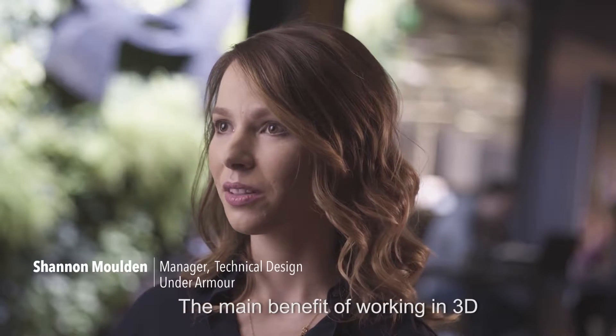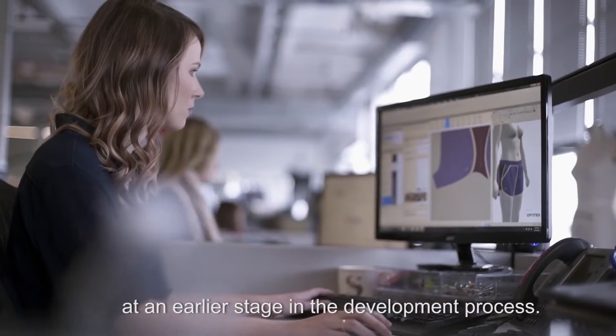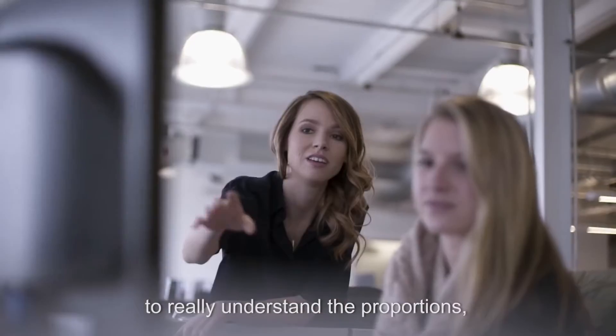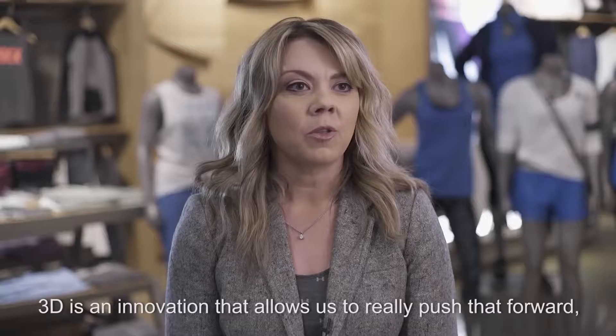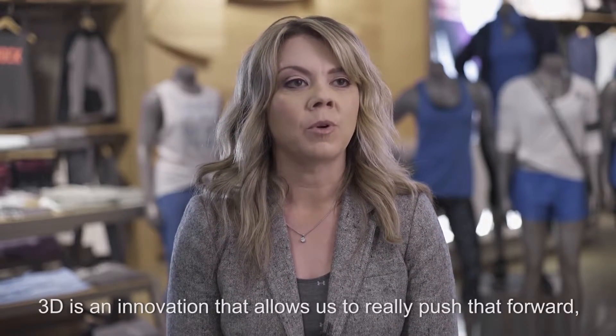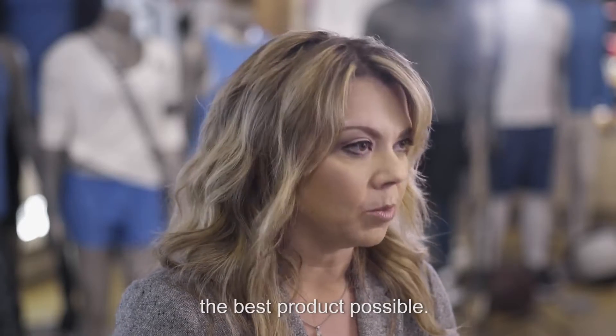The main benefit of working in 3D is that it allows us to collaborate with our designers at an earlier stage of the development process, so we can work together to really understand the proportions, style line placements, and overall what we're trying to achieve with this style. 3D is an innovation that allows us to really push that forward and to empower our teams to make the best product possible.